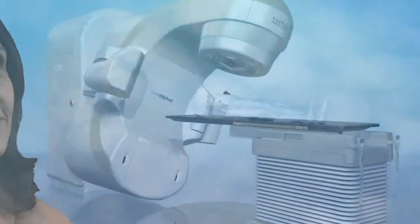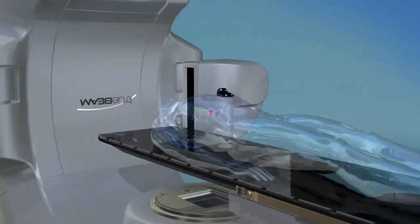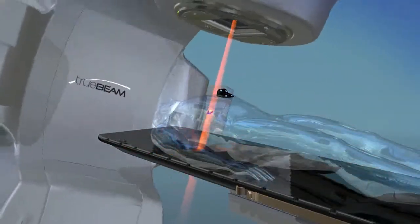Over the past few years, there have been important advances in the treatment of cancer. Radiotherapy is one of them. Every day, tens of thousands of people are successfully treated by Varian's advanced radiotherapy systems. These noninvasive procedures work by beaming precisely focused and targeted x-rays into the tumor and destroying its ability to grow.